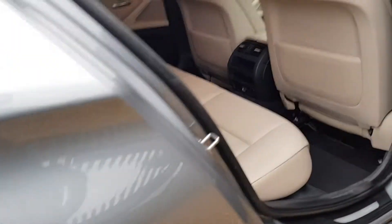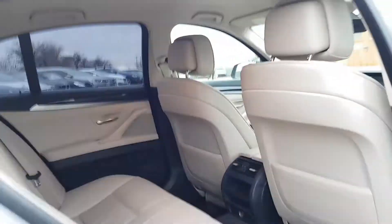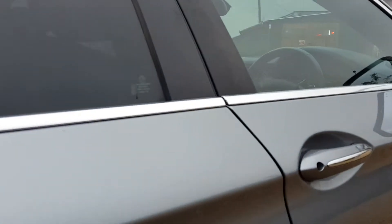Again you've got those lovely alloy wheels. This is the driver's rear. It's been very well looked after, regardless of cost as you can tell.